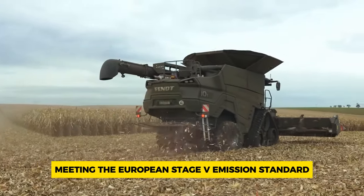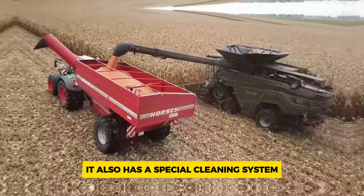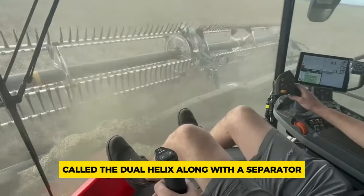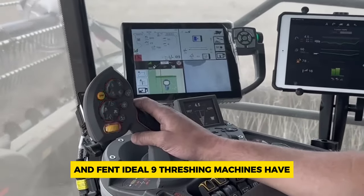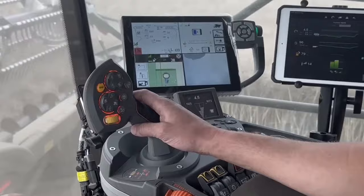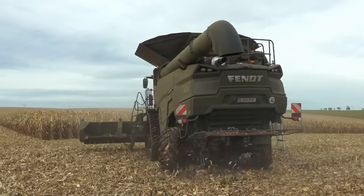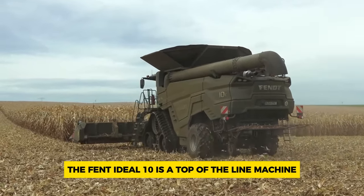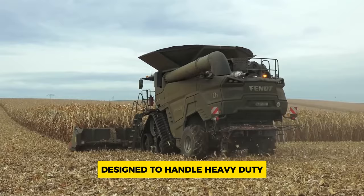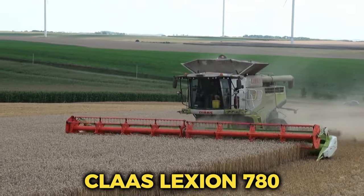It also has a special cleaning system called the dual helix, along with a separator. These features are similar to what the smaller Fendt Ideal 8 and Fendt Ideal 9 threshing machines have. Additionally, it has a cutting platform width of 10.7 meters and weighs 26.81 metric tons. The Fendt Ideal 10 is a top-of-the-line machine designed to handle heavy-duty harvesting tasks efficiently.